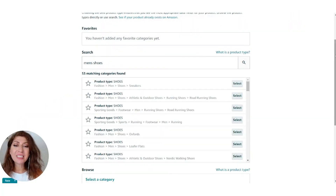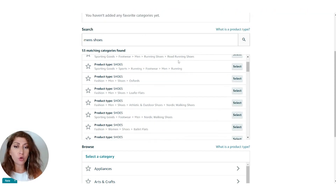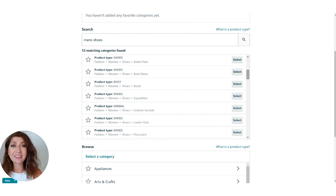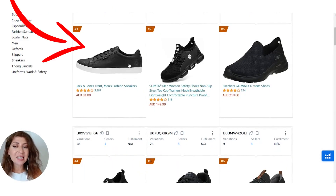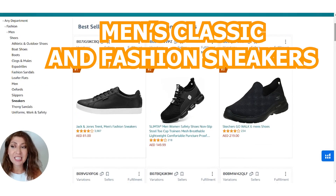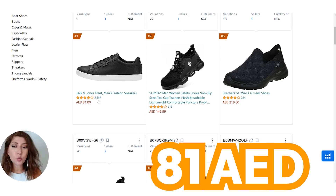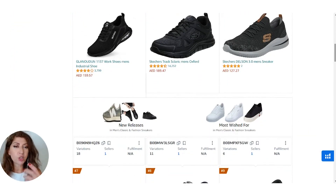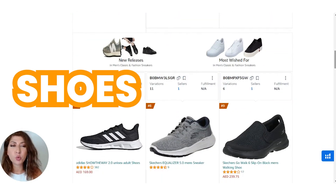How do you choose the right subcategory? Let's say you wanted to sell men's shoes. As you can see here in Amazon's catalog, there are multiple subcategories for men's shoes. You might be selling very versatile shoes that can work under road running, running shoes, Oxfords, or maybe Nordic walking shoes — so many different categories. The best way to choose the subcategory is simply by doing research. Log into the subcategory of your choice and check the best sellers. As you can see, the number one best seller for men's classic and fashion sneakers under athletic and outdoor shoes is the Jack and Jones shoe selling at 81 dirhams with 3,900 reviews. Check out the top five or top ten and see whether or not you with your product can compete against these sellers, and make sure your product fits into the same type of category.